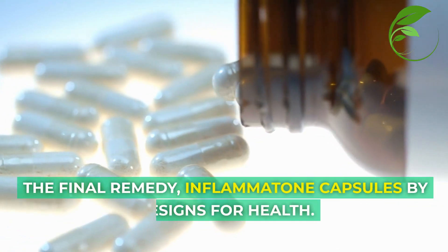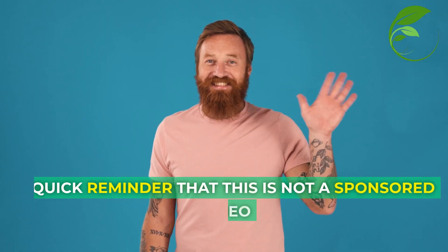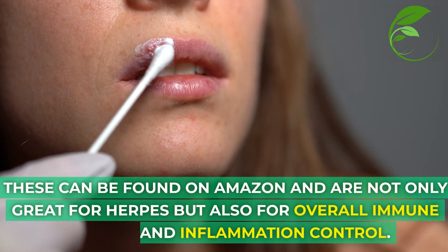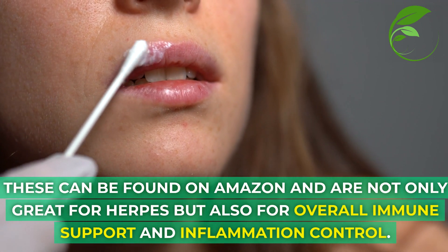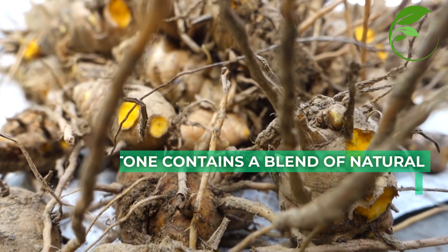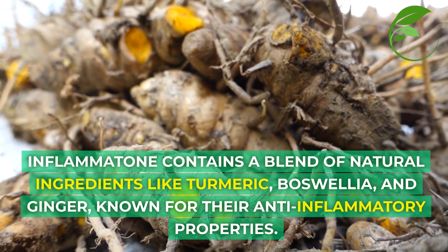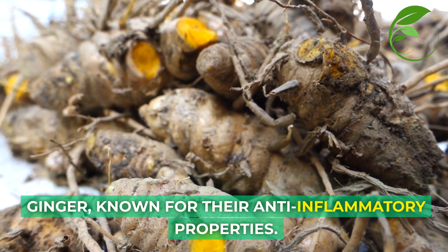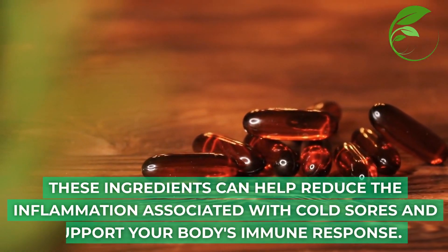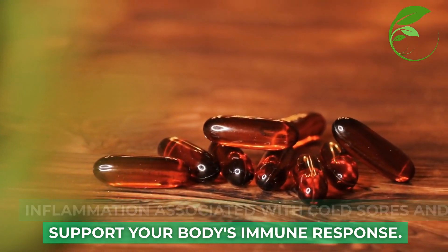Let's get to our final remedy: Inflamatone capsules by Designs for Health. As a reminder, this is not a sponsored video — these just actually work. They can be found on Amazon and are not only great for herpes but also for overall immune support and inflammation control. Inflamatone contains a blend of natural ingredients like turmeric, boswellia, and ginger, known for their anti-inflammatory properties. These ingredients can help reduce the inflammation associated with cold sores and support your body's immune response from the inside out.